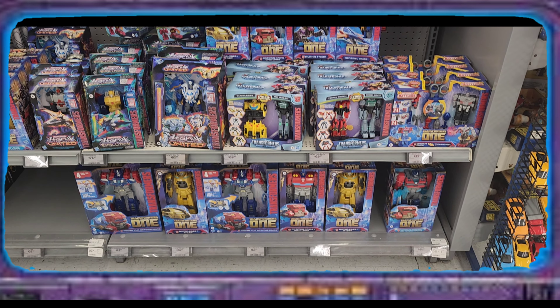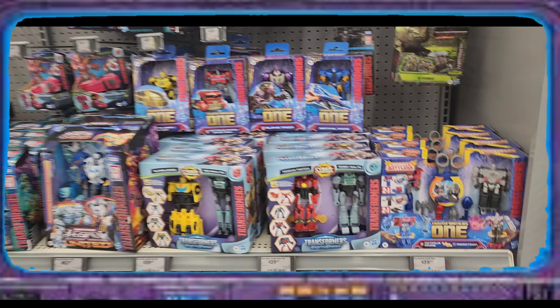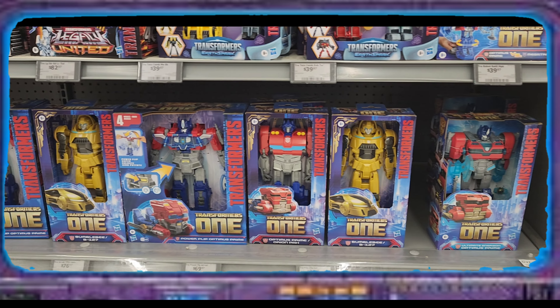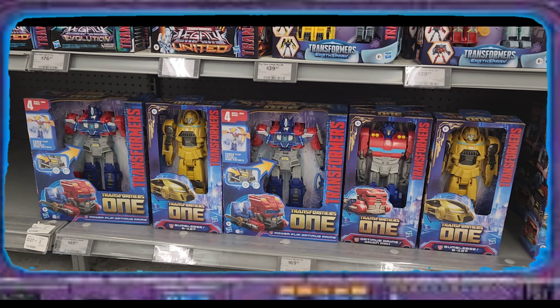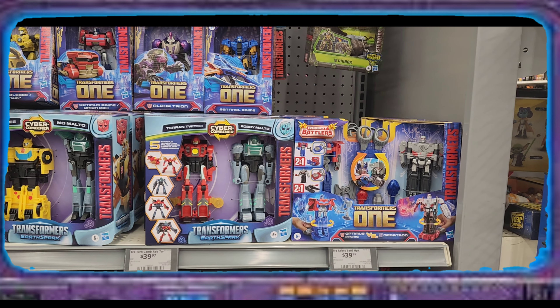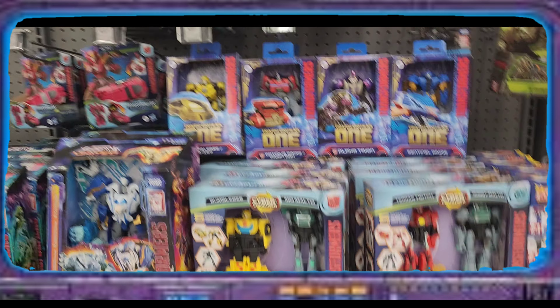What's up everyone, Freakenstein here. I'm at my local Walmart and we have some Transformers One stuff already — this is like for super kids and stuff like that, and then we got these guys here.